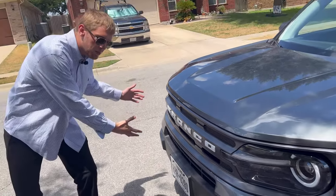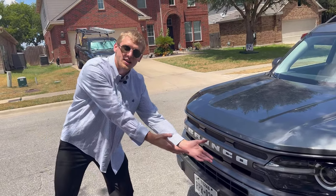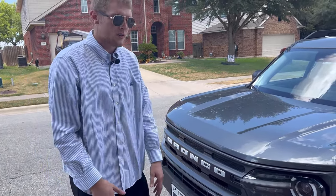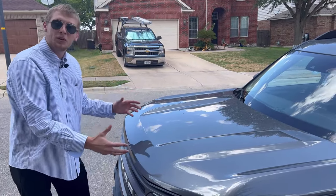We got the all-blacked-out edition, same except for the license plate and the Bronco badge — because you want to notice that it's a Bronco, especially with these nice headlights right here. It's really nice until they break, and then you have to drop five hundred dollars trying to replace one.